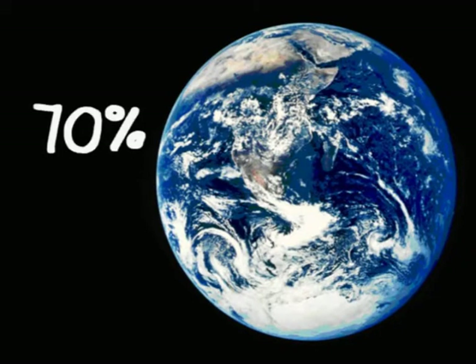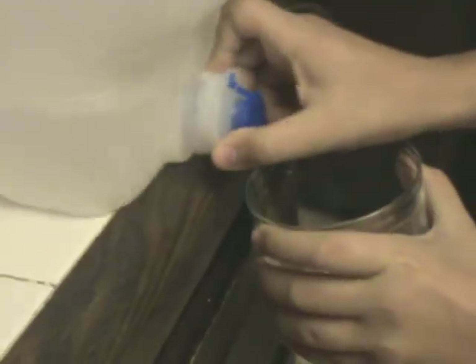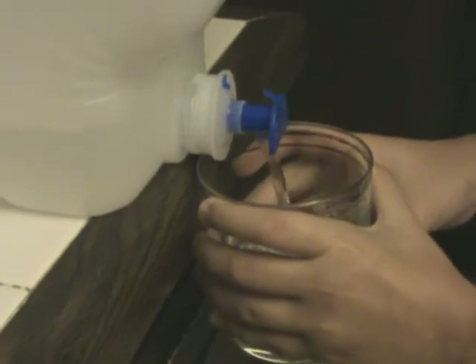The ocean covers about 70% of the Earth's surface and holds 98% of all the water on the planet. However, this water is salt water. Humans and other living creatures on Earth need fresh water to survive. With the help of desalination plants, we are able to take ocean water and change it into water that we can all use.